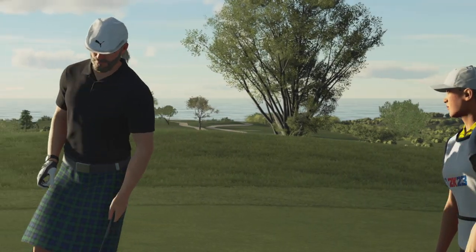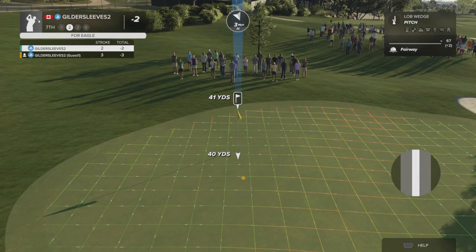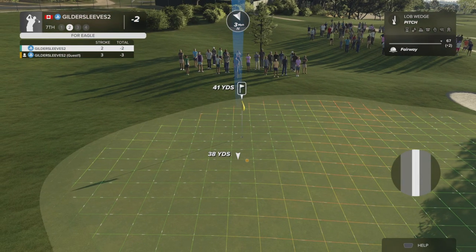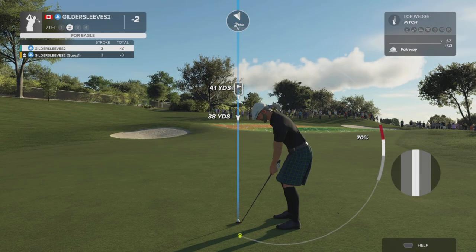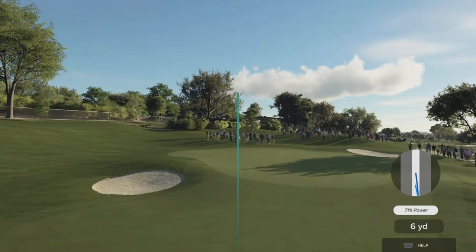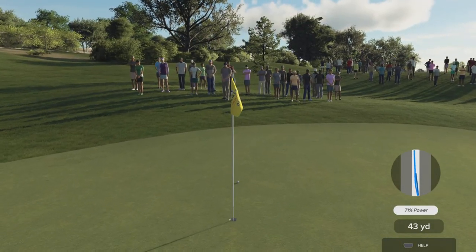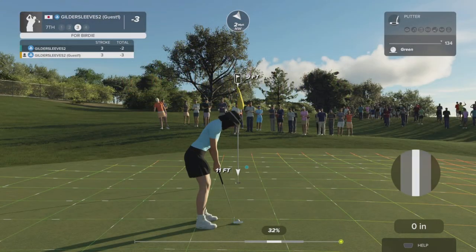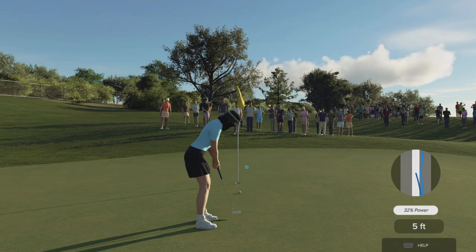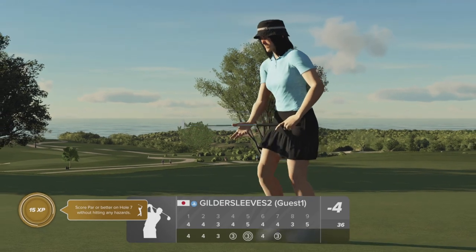All right, let's go! Yep, that's going to do. Good luck here — nine feet away. Looking good. Oh yep, that'll do — in there for the birdie.